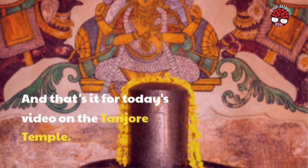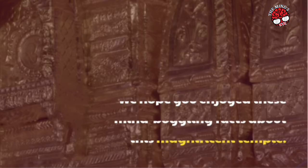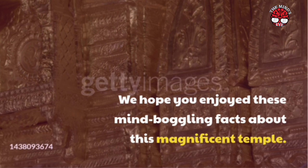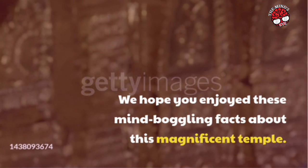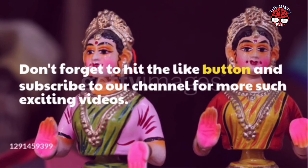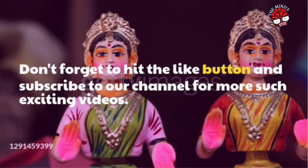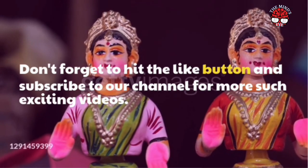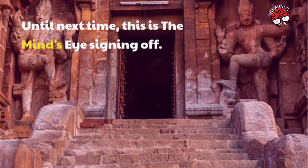And that's it for today's video on the Tanjore Temple. We hope you enjoyed these mind-boggling facts about this magnificent temple. Don't forget to hit the like button and subscribe to our channel for more such exciting videos. Until next time, this is The Mind's Eye signing off.